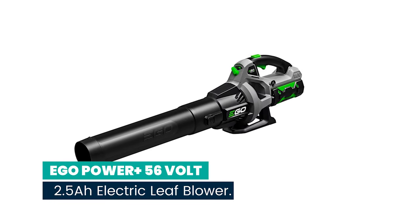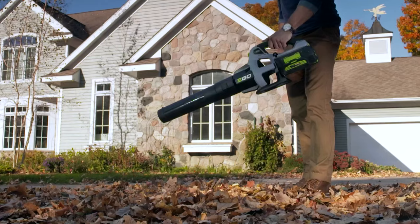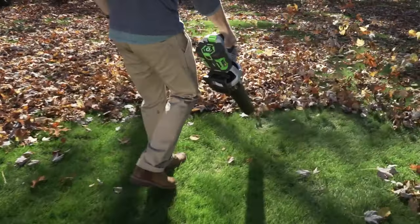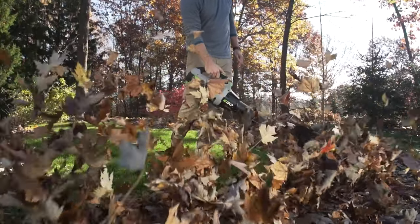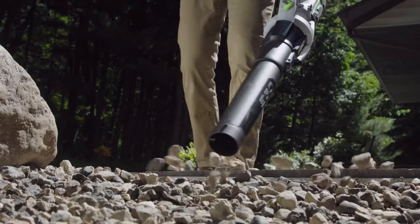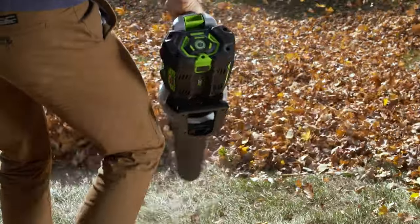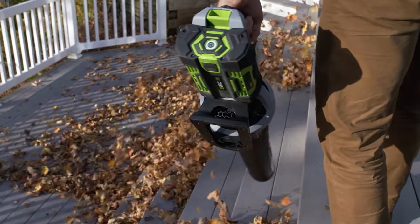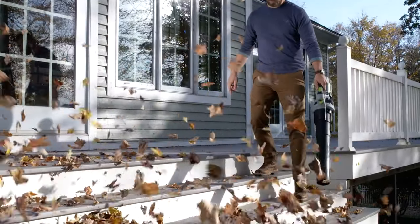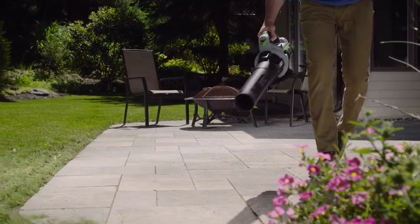Number 5: EGO Power Plus 56V 2.5 Ah Electric Leaf Blower. The EGO Power Plus 530 CFM Blower is the next big step up in power and convenience for EGO cordless blowers. Equipped with turbine fan engineering inspired by advanced aeronautics technology, its compact and lightweight design weighs in at 7.4 pounds with the included 2.5 Ah battery. The advanced EGO Power Plus 56V Arc Lithium battery uses industry-leading technology to deliver power beyond belief and is compatible with all EGO Power Plus products.